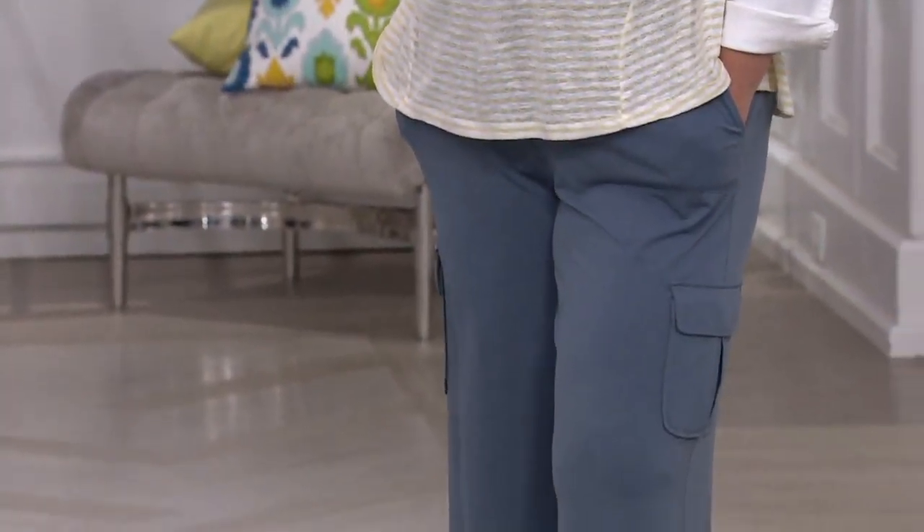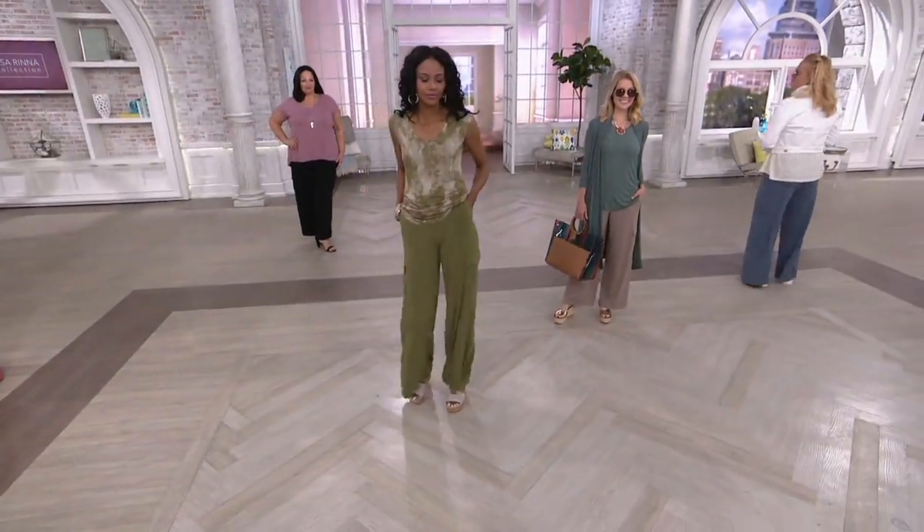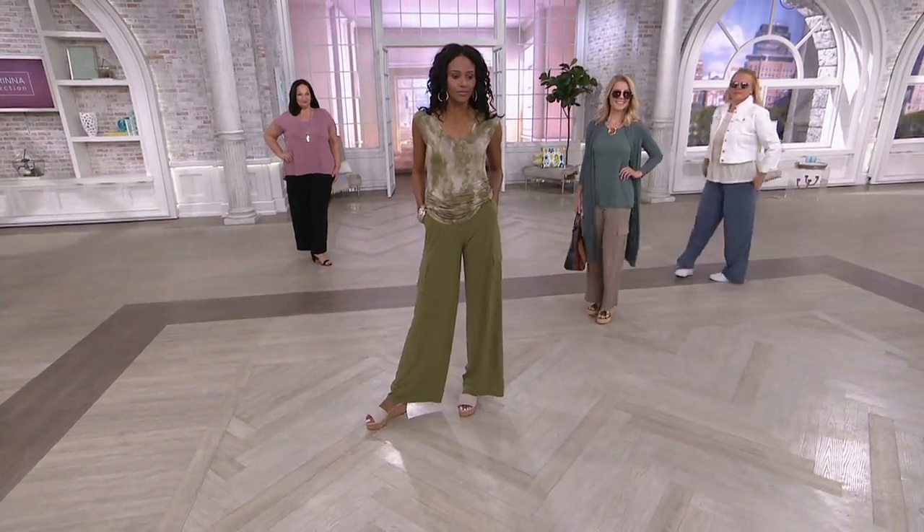Look at that wide sweeping leg. Drama and panache. Talk about look-at-me-ness in a pair of pants. Great colors, looking fabulous on all women.